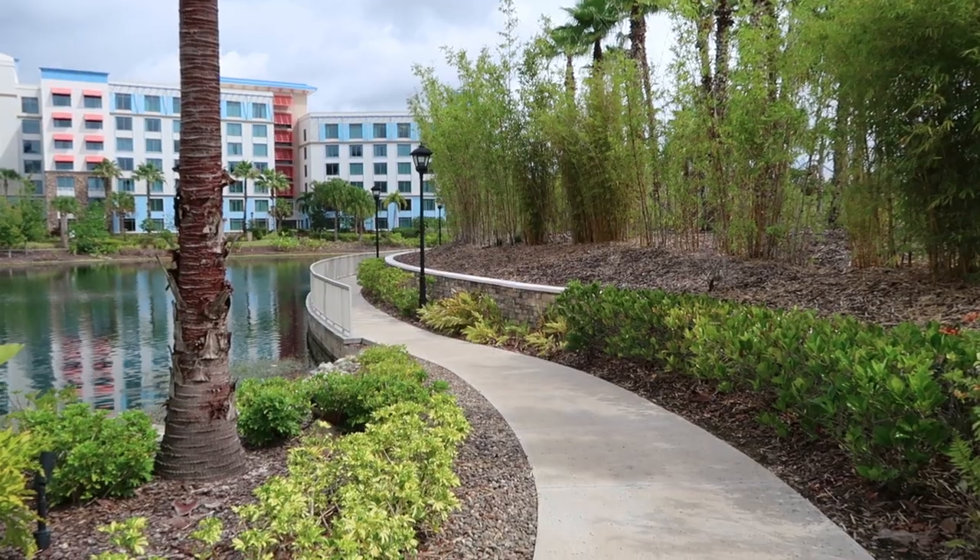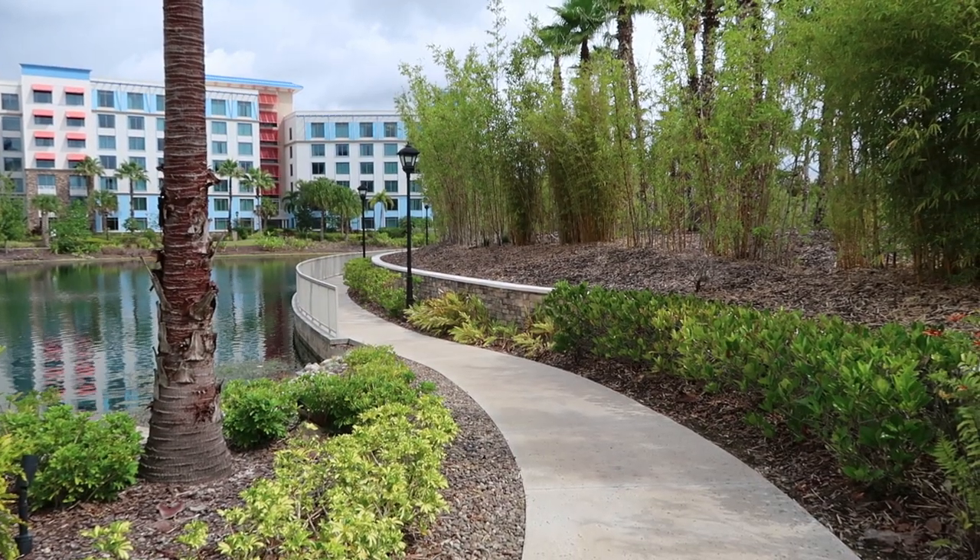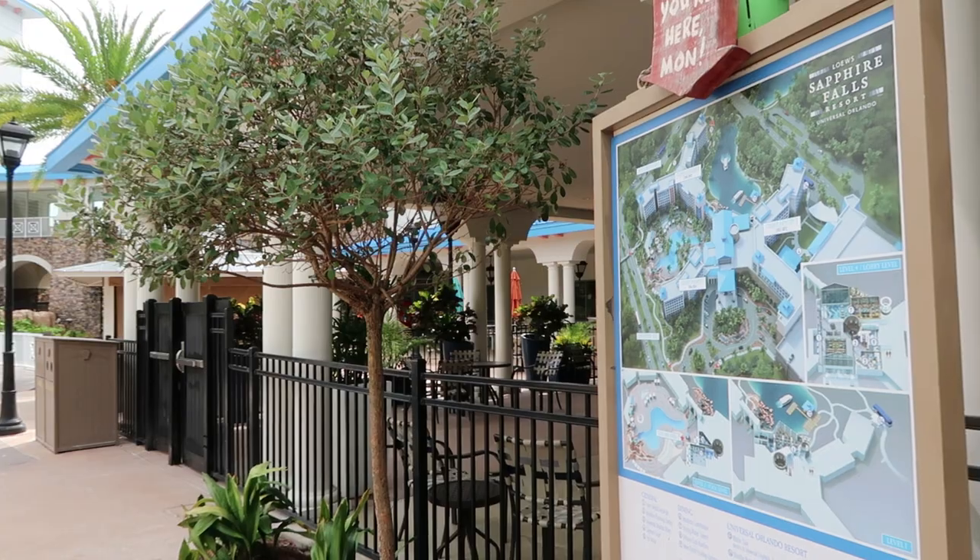Still, it's nice to have the walking path option — particularly if you've been at City Walk, missed the last water taxi, and have no other way back. They call that the walk of shame around here, though you will be judged.